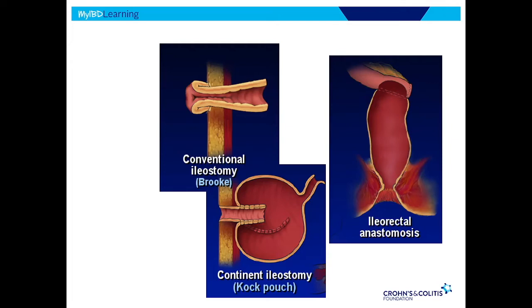If the rectum is not too inflamed — which is often the case in Crohn's disease — you can leave it in place and attach the small bowel to the rectum. That has real benefits, because operating in the pelvis is very tight and if you can avoid that, you can avoid some significant complications. So there are lots of options for Crohn's disease.